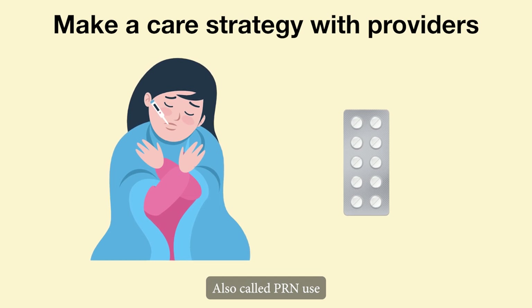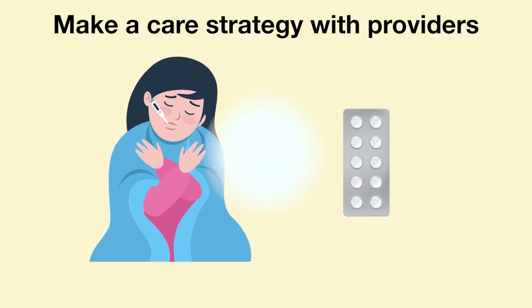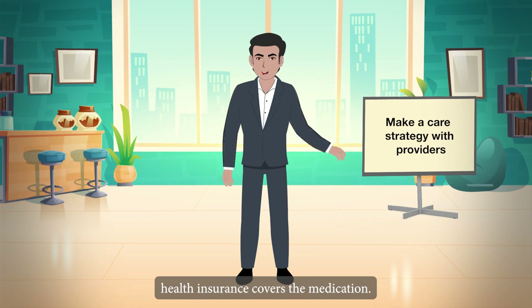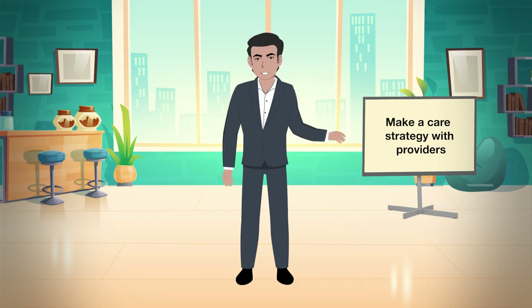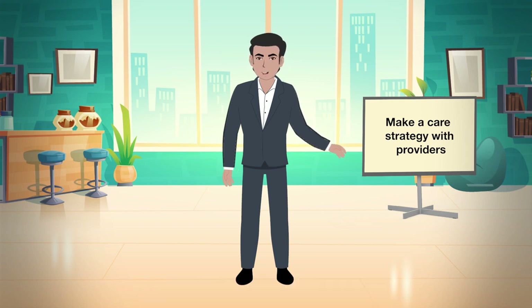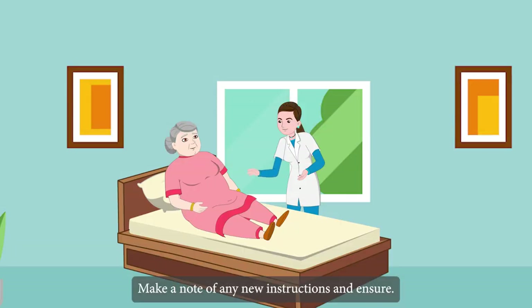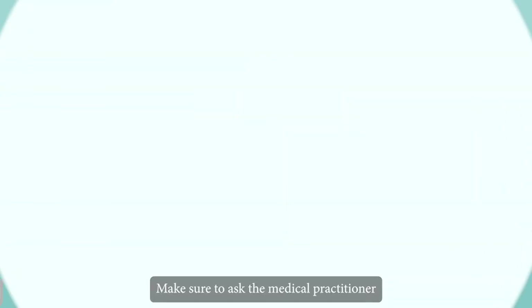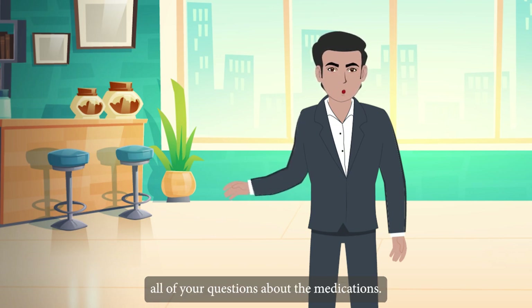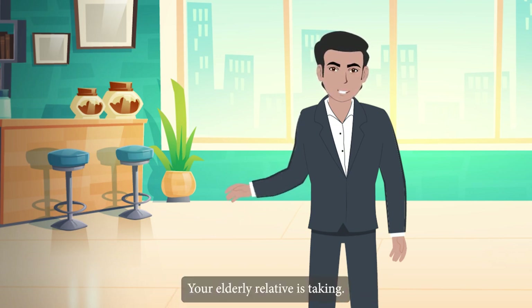Inquire about which medications must be taken every day and which are only used for specific symptoms or problems, also called PRN use. Check to see if your elderly relative's health insurance covers the medication; if not, consult with the medical practitioner about other options. Make a note of any new instructions and ensure that both you and your elder understand them.